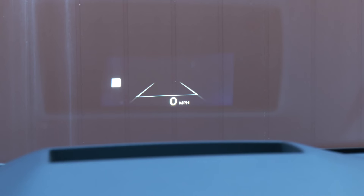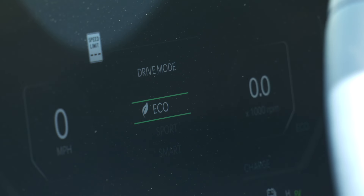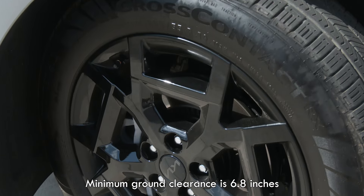The improved phone-as-key tech means devices can be left in pocket or purse. A crisp head-up display is available. Drive modes adjust throttle and steering response, though the dampers are fixed. Carnival is front-wheel drive only — no all-wheel drive available.